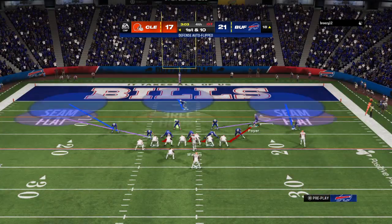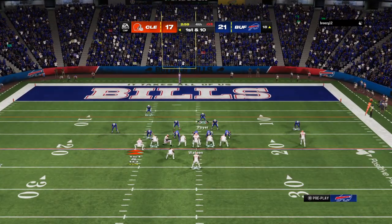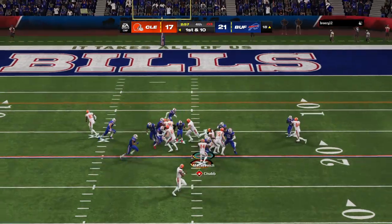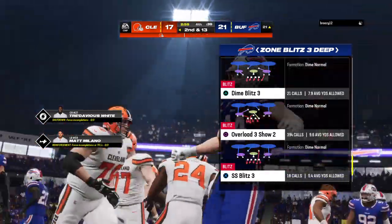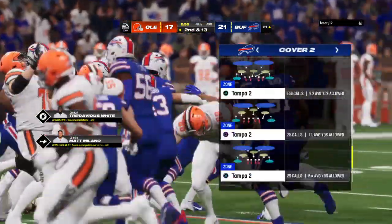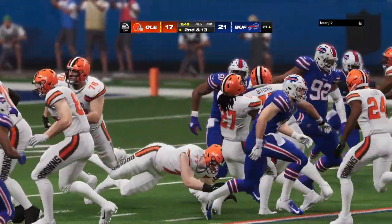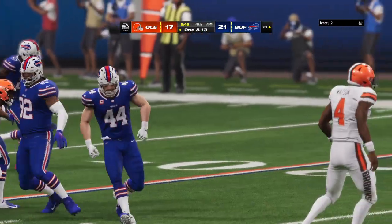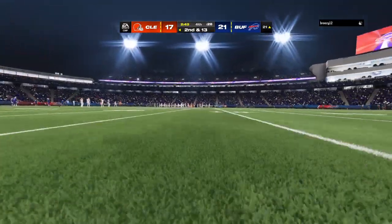From inside the 20, first and 10 at the 18. Trouble up the middle — maybe a measure of revenge there; he's had his way in this one, but this time they get him behind the line. That's going to wind up a loss of three yards on first down. That was one of the few times they've been able to contain him — he's over 100 yards for the game, but he lost a bit off his total on that carry.